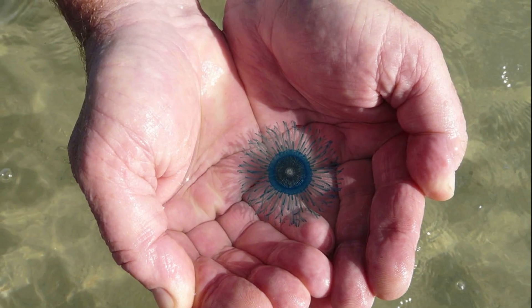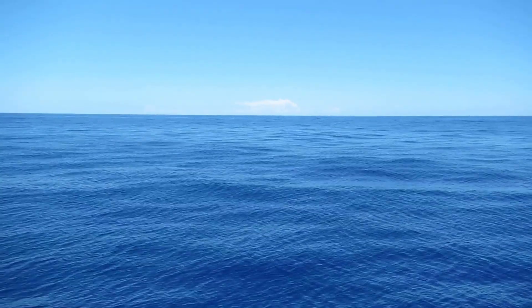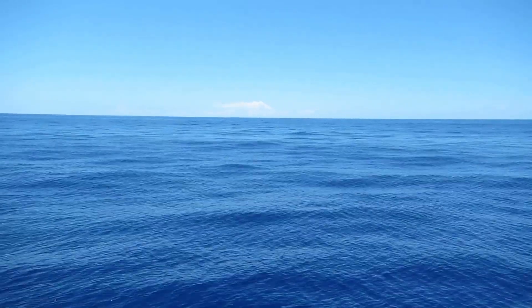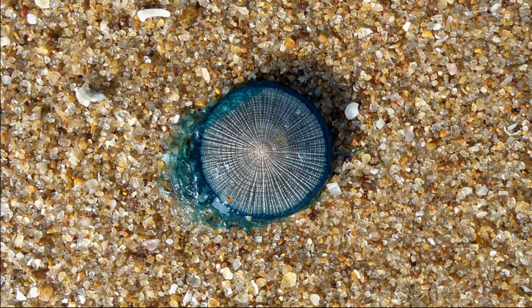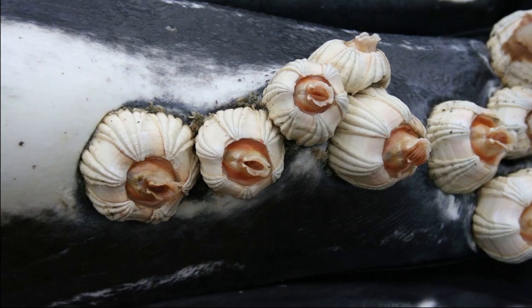They only grow to about 1 inch long. The floats will remain adrift long after the animal has died, and some surface-dwelling animals lay their eggs on them. Barnacles and hydroids may also attach.